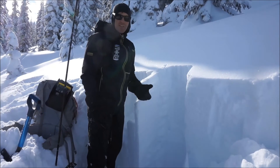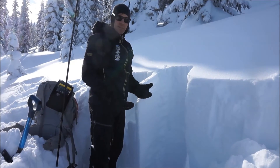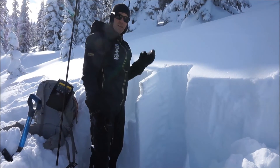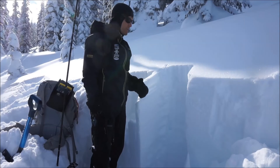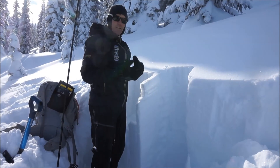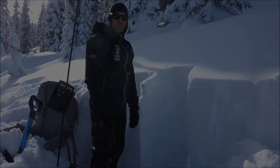There's a lot of uncertainty and a lot of variability across the landscape right now. When the uncertainty is high and the variability is high, terrain is the answer — meaning choose appropriate terrain for the hazard. When the uncertainty is high, choose more conservative terrain.